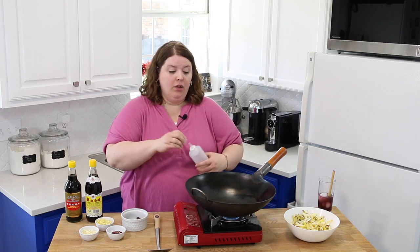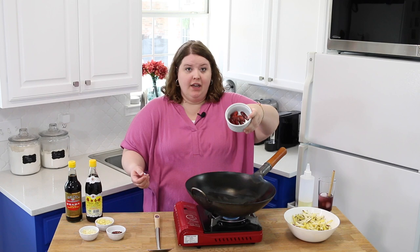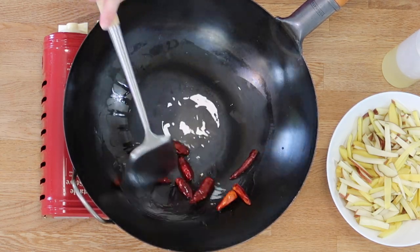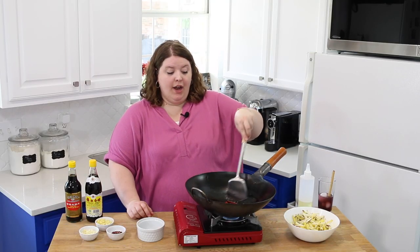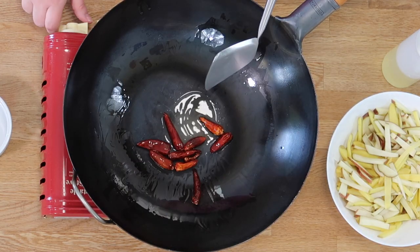I'm going to put a couple tablespoons of oil in here. We're going to take our dried chilies and put them right in there. Chop these around. My oil needs to be a little hotter. They're going to start cracking and popping on you. There it is — now we're warm.